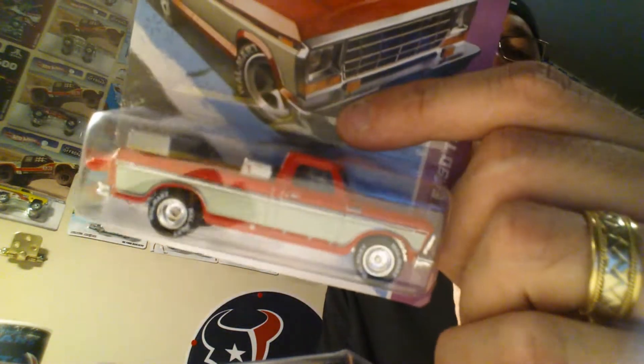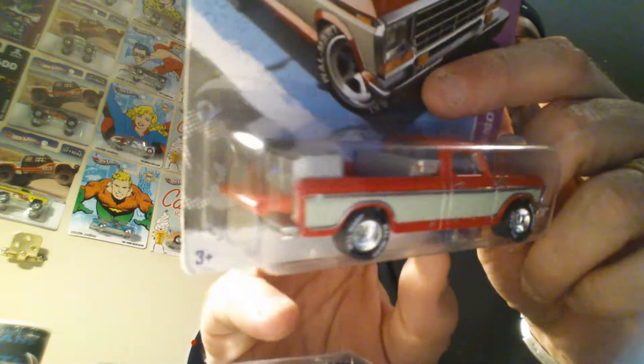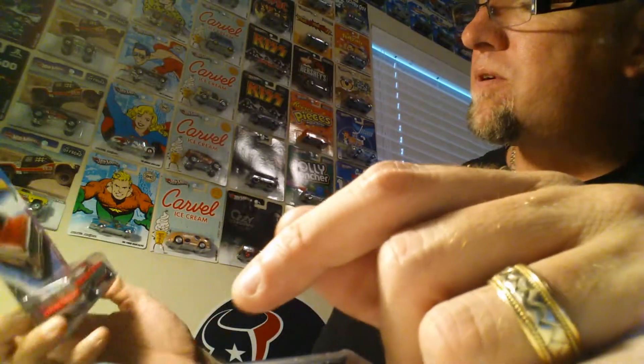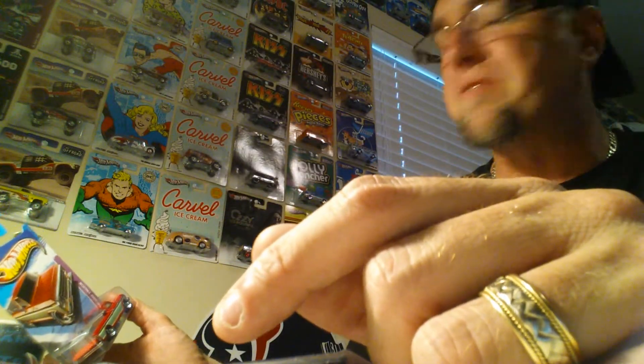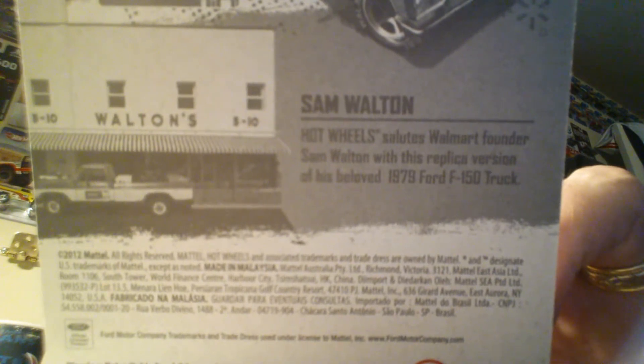I've been wanting these two for a long time. I picked up a Sam Walton pickup truck with little dog kennels in the back. The tires on this one are different from the one that came out in 100% — this one says Walmart tires and has a short description of the Sam Walton truck on the back. You can pause it if you want to read it.